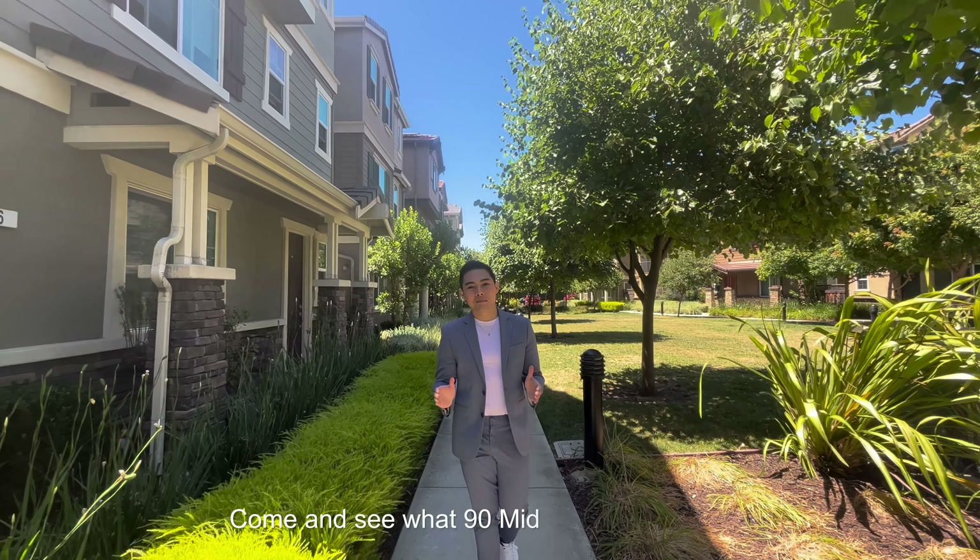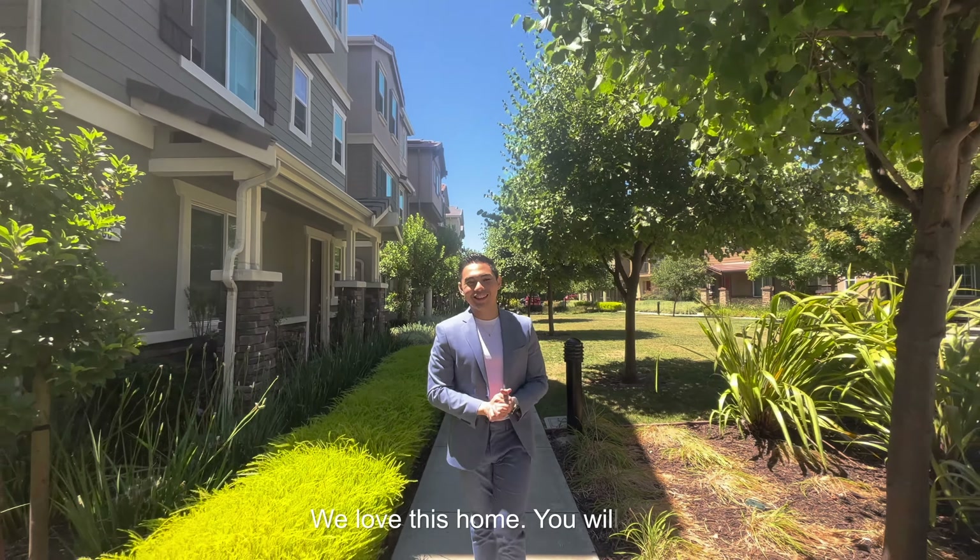Come and see what this Middleton home has to offer. If you love this home, you will too.